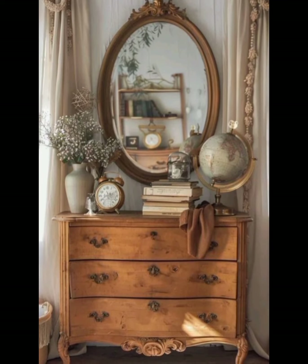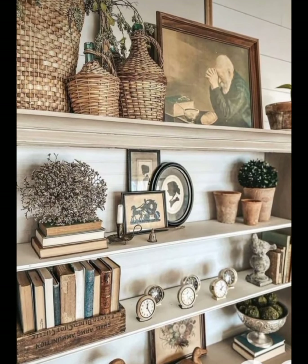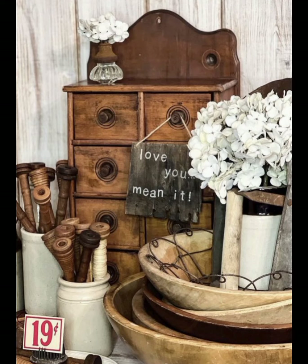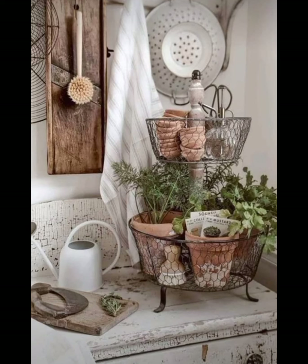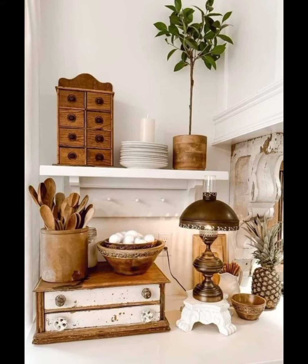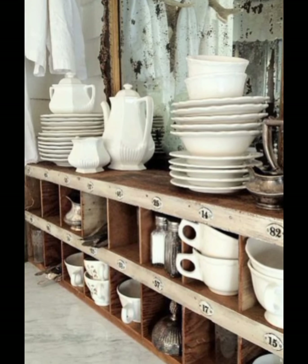Open shelving is a hallmark of the farmhouse kitchen, as it's the perfect place to display your collection of vintage kitchenware — enamelware, ceramic pitchers, and antique mixing bowls. These items not only add visual interest, but also serve as functional pieces that you can use every day. Don't forget to incorporate aged metal into your decor, whether it's a vintage bucket filled with fresh flowers or a set of metal storage bins as a wall hanging. This material adds a rustic edge to the farmhouse style.